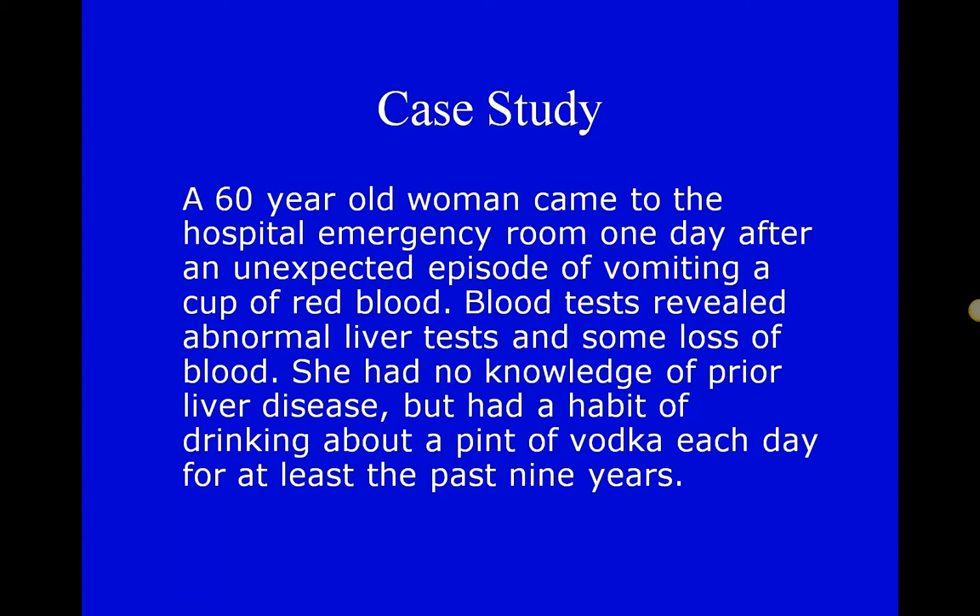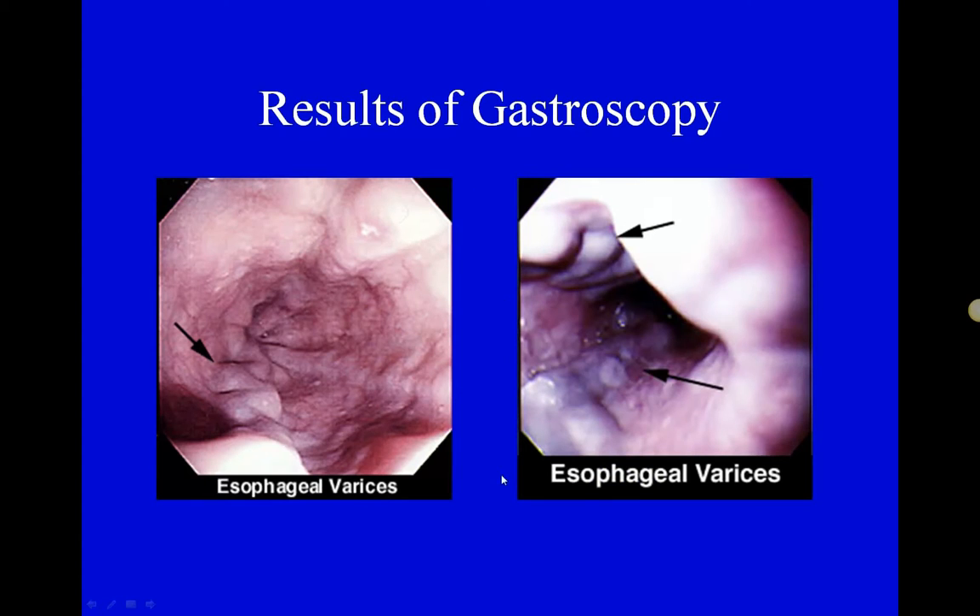In the case study, a patient vomits up a cup of red blood. Red vomit usually means it's been exposed to air and the hemoglobin has taken up oxygen, or it could mean bleeding from an artery — more concerning. Blood tests show abnormal liver function studies. She had no prior history of liver disease like hepatitis, but does have a profound alcohol problem, consistent with esophageal varices.